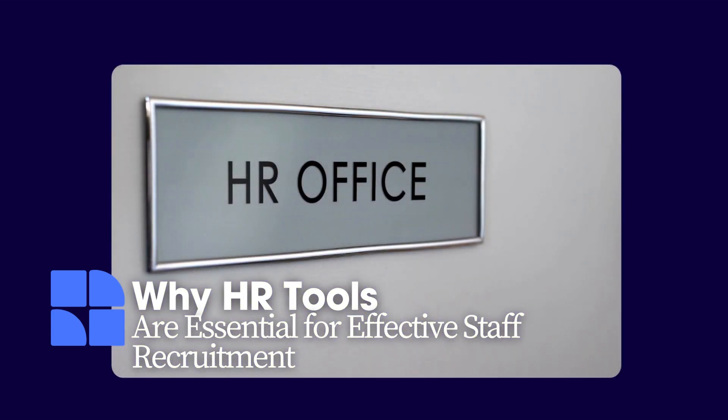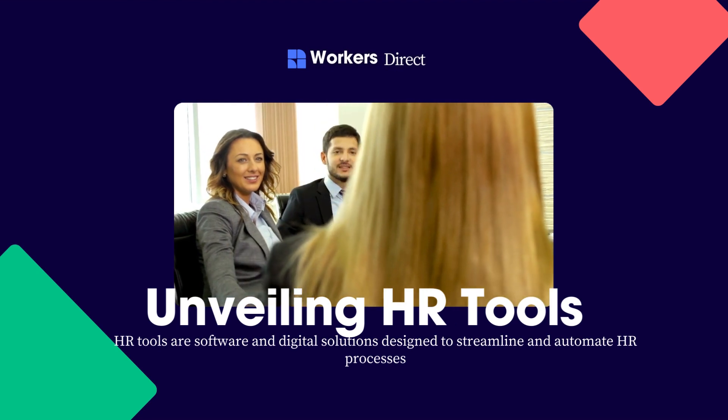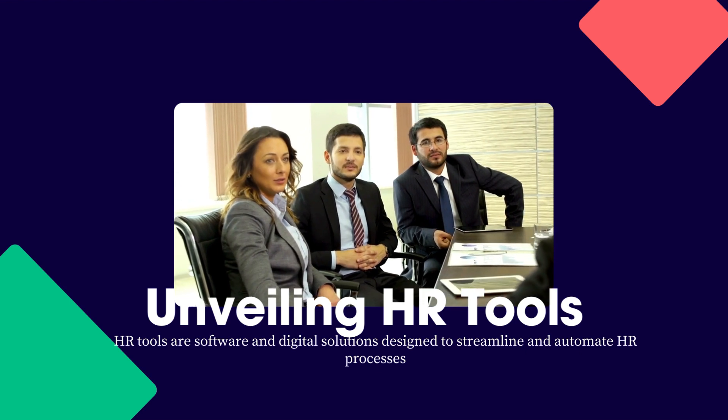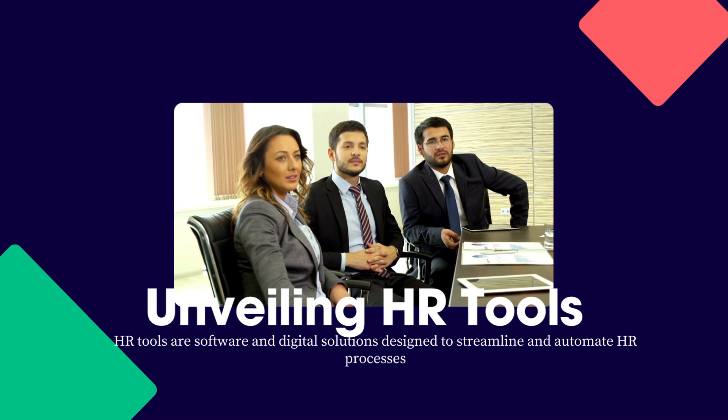Why HR Tools are Essential for Effective Staff Recruitment. HR tools include software and technologies that streamline procedures, improve efficiency, and improve decision-making. Organizations may optimize HR activities and promote business success by exploring HR tools.